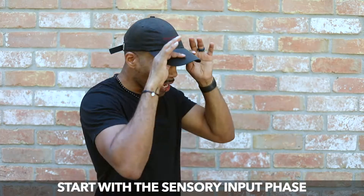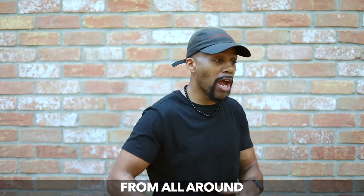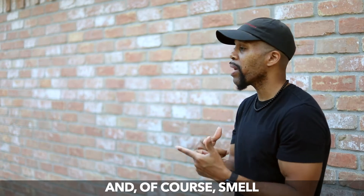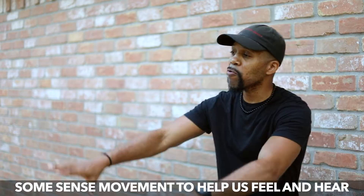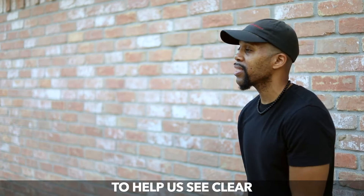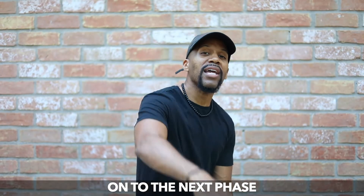Start with the sensory input phase. The body takes in data from all around through the five senses — sight, taste, touch, sound, and of course smell — through body sense receptors. It picks it up in three ways: some sense movement to help us feel and hear, some pick up light particles to help us see clear, and others pick up chemicals to help us taste and smell.